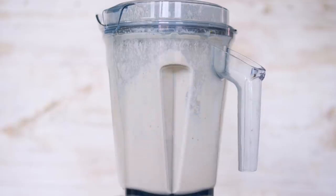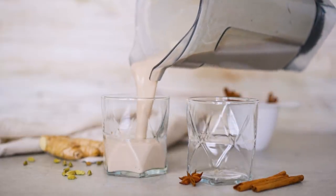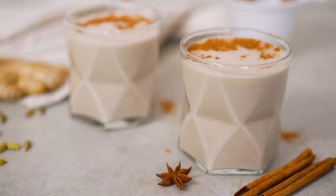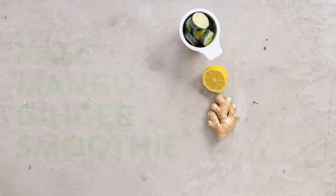This tastes so decadent yet perfect for the fall season, and you got some veggies in there too without it being green. Pour it into some fancy glasses, sprinkle it with cinnamon — I even added some toasted coconut flakes I did on the stovetop — and you have a delicious fall latte-looking smoothie.